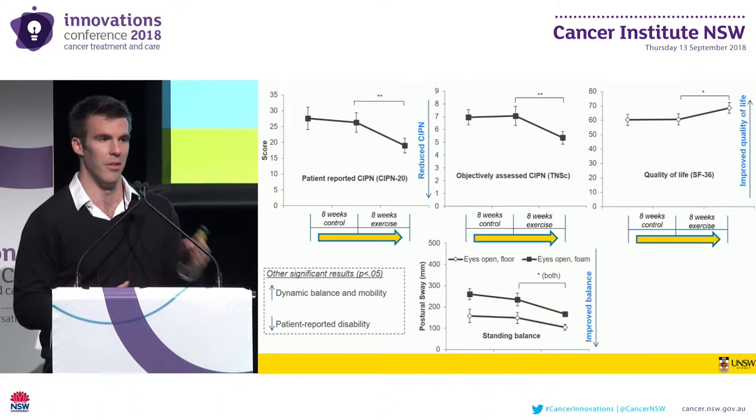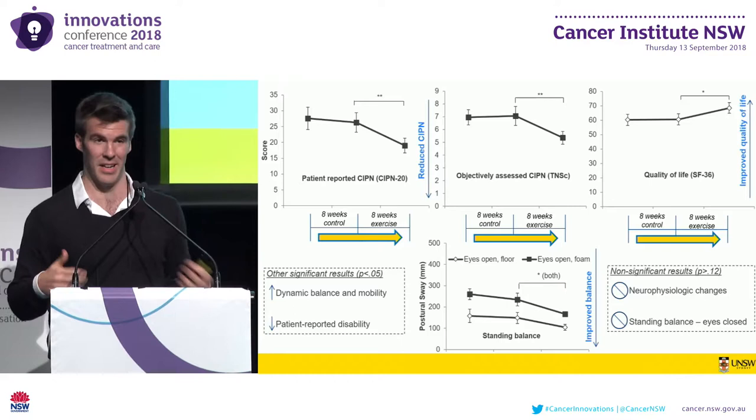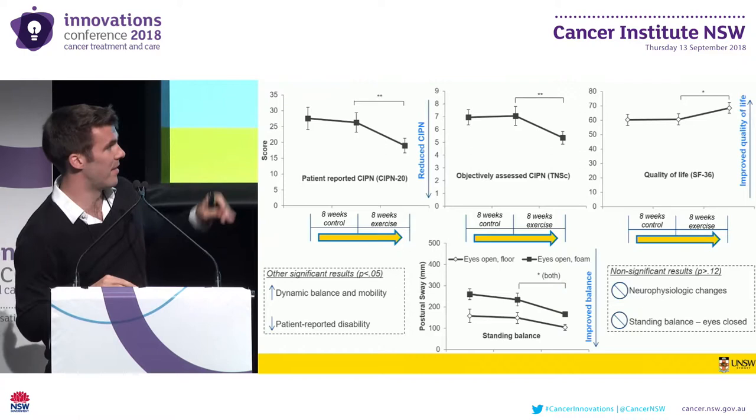We also saw decreases in disability pre- to post-exercise, with no significant changes pre- to post-control. What we did not see were any neurophysiologic changes in either the upper or lower limbs, and we also did not see any improvements in standing balance conditions with the eyes closed.